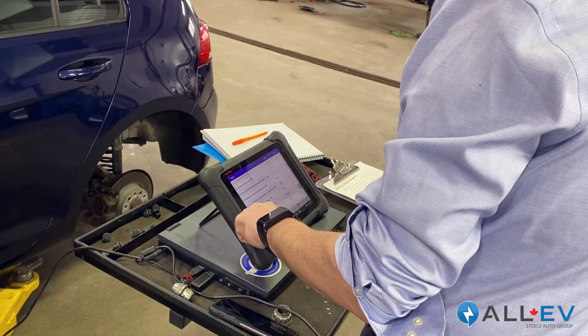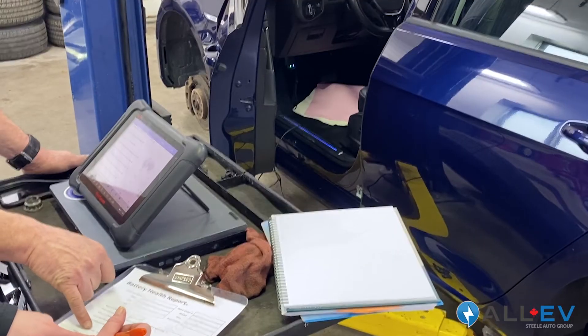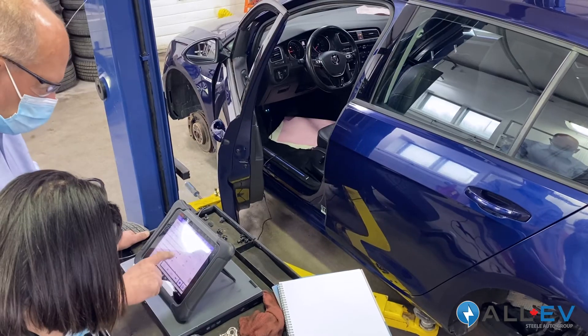At All EV Canada we have a unique thing that we do with our specialized equipment: we're able to do a battery health power check. Not only can we tell you the capacity of your vehicle's battery, but we can also do a battery output test to show how much power your vehicle can get from that battery, as well as how much power can be put back into that battery and at what rate. It's very unique to this industry, but when buying or owning an electric vehicle this is something you may want to have checked before purchase, or to verify that your vehicle is still operating up to the standards you expect.